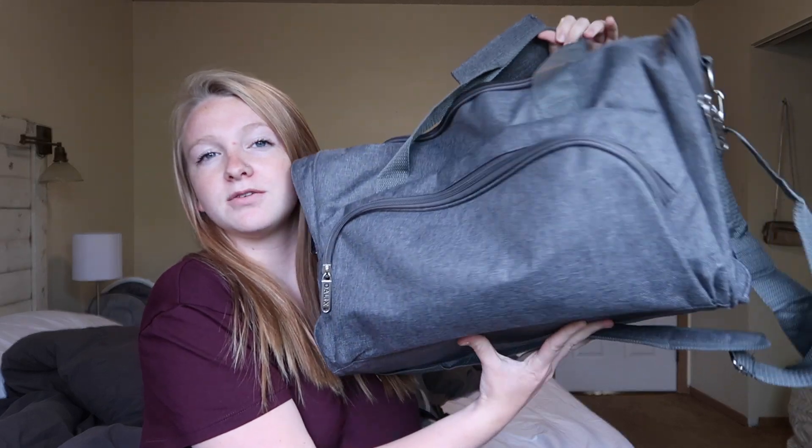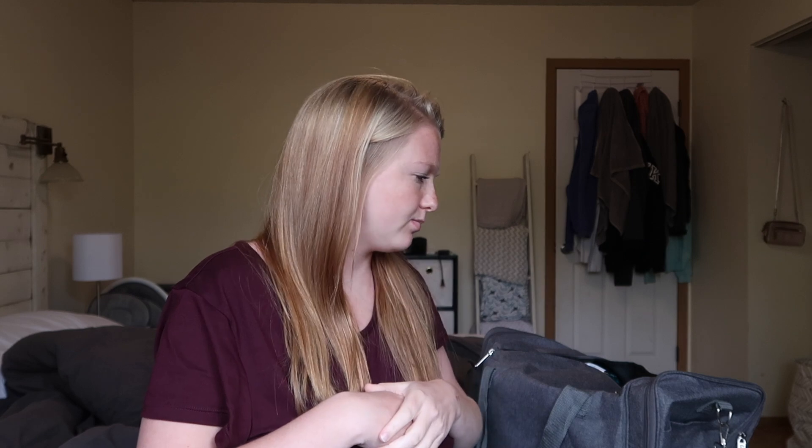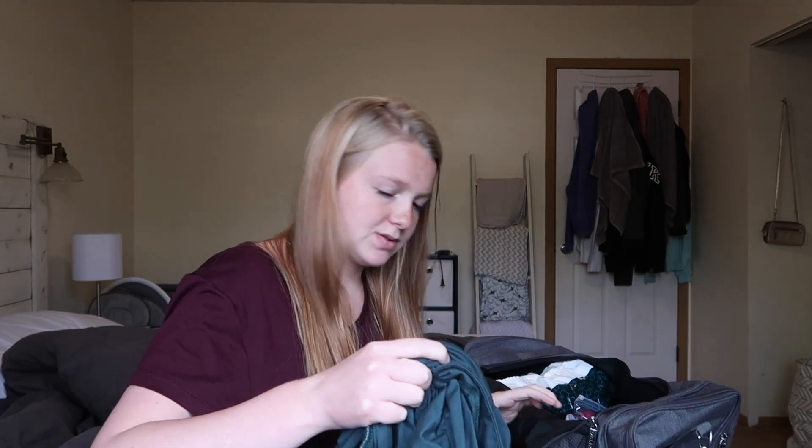There are still a few things I need to add — last minute stuff I can't put in there yet. I still need to add a comb, my camera equipment, my charger, my contacts, and my glasses. I also plan to pack witch hazel spray and I might pack some padsicles, or I might just leave them home and use them when I get back.